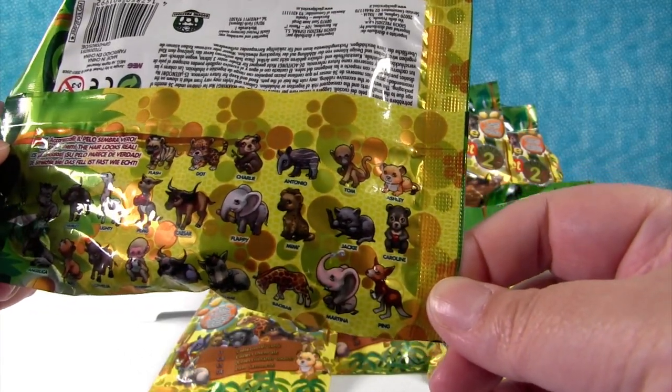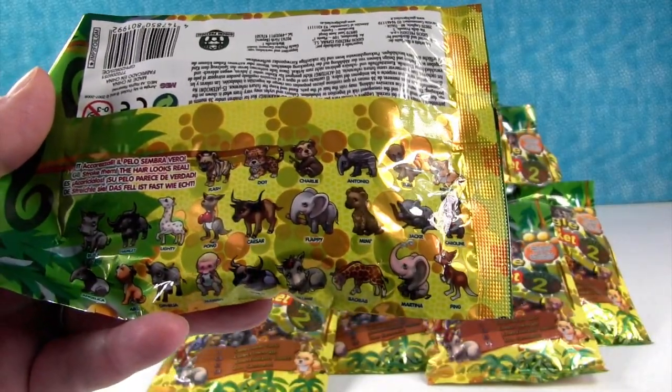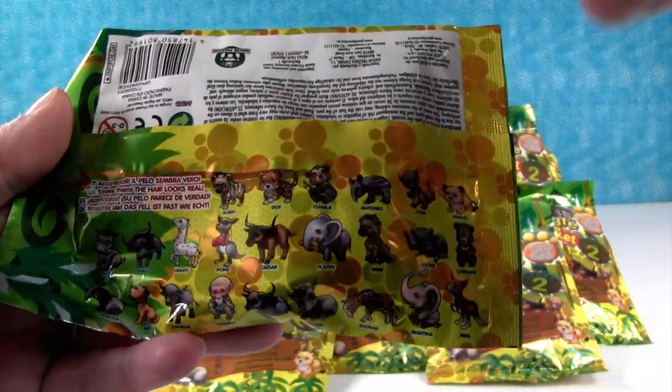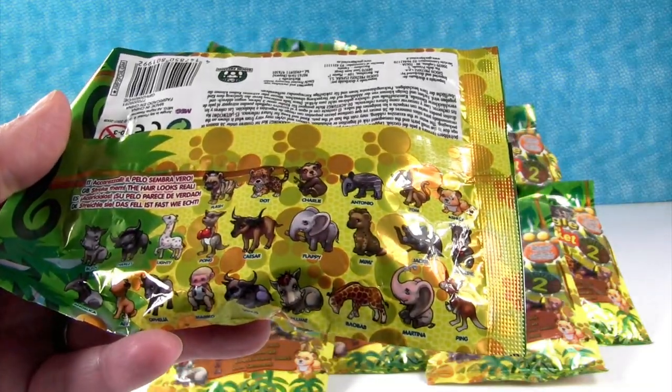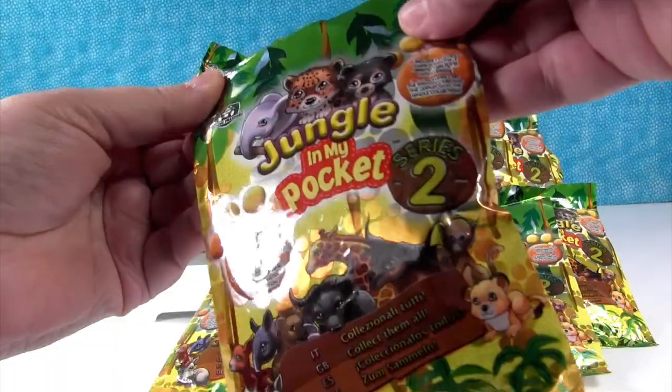What about you? I hope we get that elephant right there — I can't see the name, Martina? Yeah. And that water buffalo, Hamlet. Good luck to both of us. Let's see what we get.